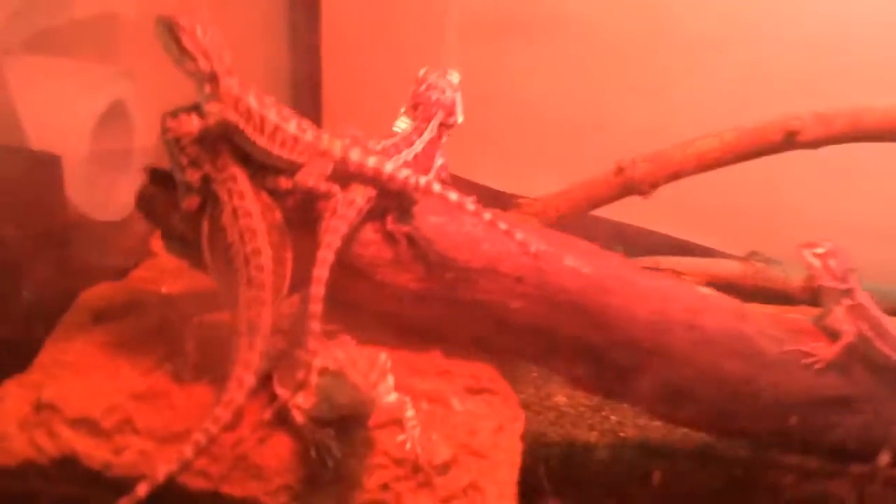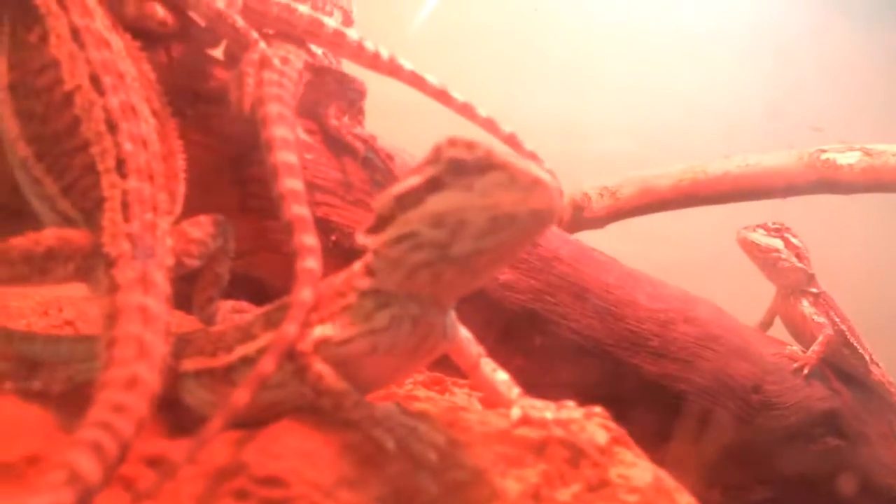Bearded dragons being bearded dragons, they all pile up on top of each other. Even though there's a whole area where they could sit and get heat, they fight for the closest spot to the heat lamp. They're absolutely gorgeous — they're awesome.